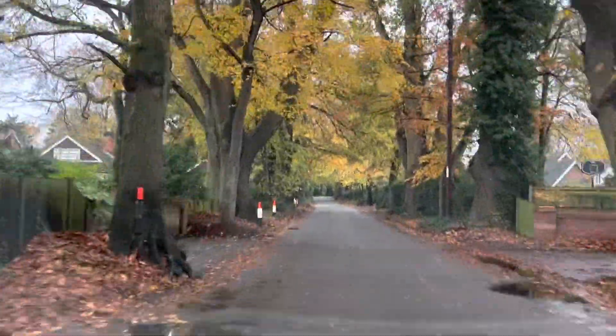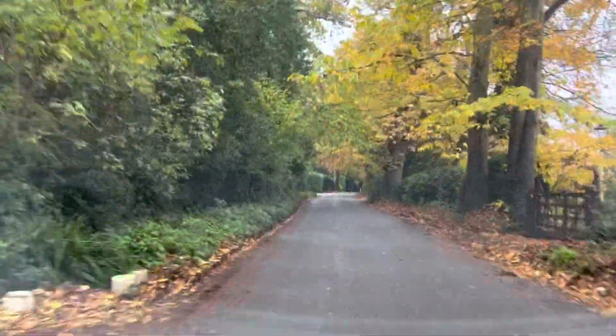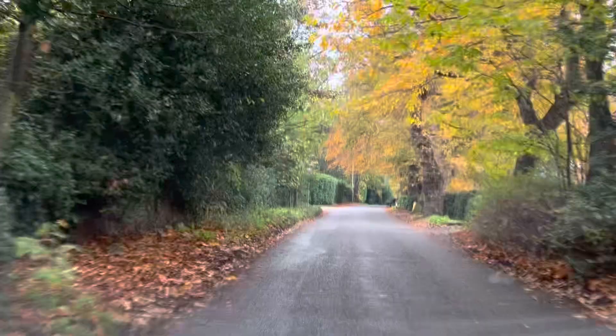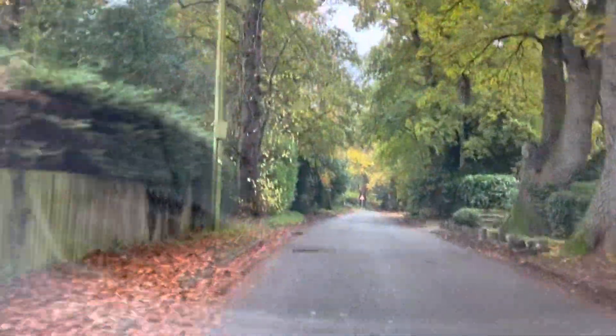Now this road has to be the most spectacular road for all the different autumnal colours. Look at this. Isn't this just amazing? I think it's my favourite road so far.